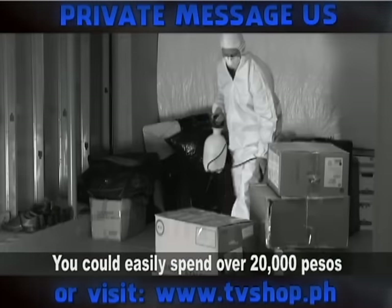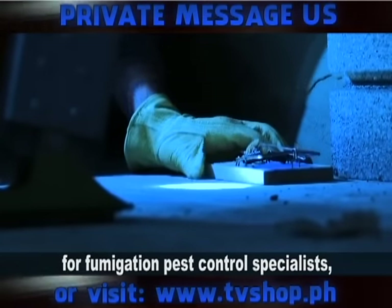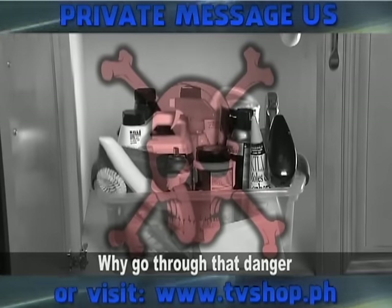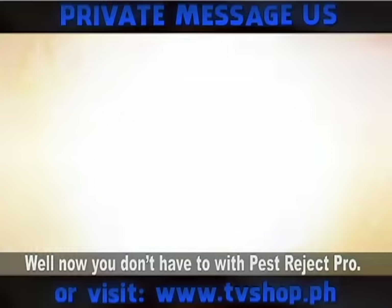You could easily spend over 20,000 pesos for fumigation pest control specialists, but they use harmful, hazardous chemicals that expose your family to toxic fumes. Why go through that danger? And why spend all that money? Now you don't have to with Pest Reject Pro.